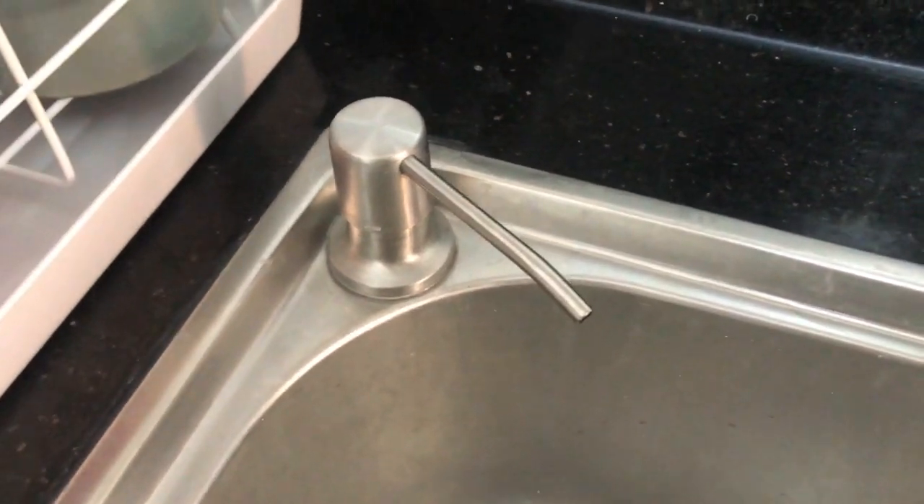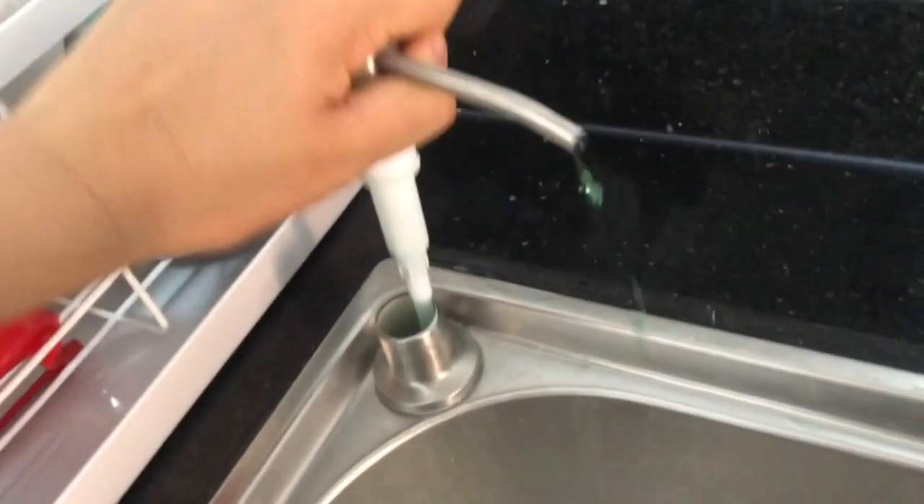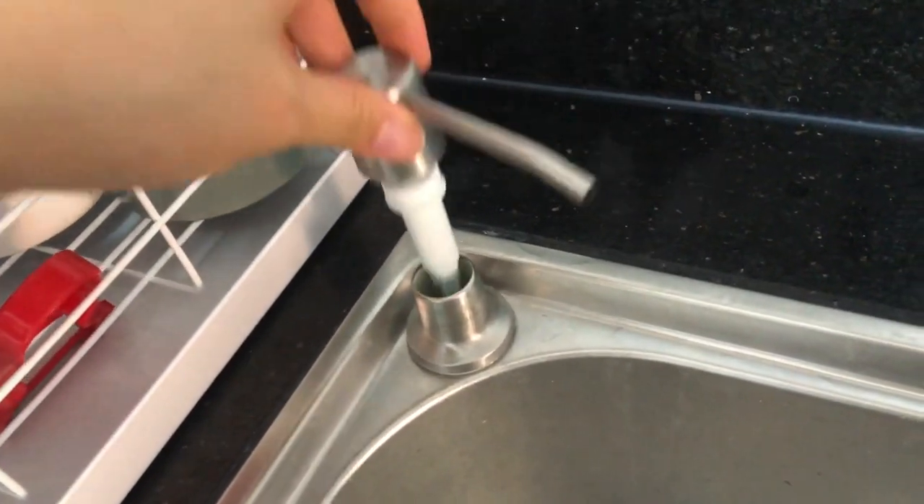Ako minimix ko yung soap — so before ko i-mix, minimeasure ko muna sa isang cup saka ko sya lalagyan. Kung tatangin nyo paano sya ni-refillan, madali lang — you just pull it out, take the cup off, tapos makikita nyo na yung bottle sa loob. Definitely, definitely recommend — sobrang ganda nya. Mas nagiging, mas mukhang sosyal yung bahay pag gano'n.